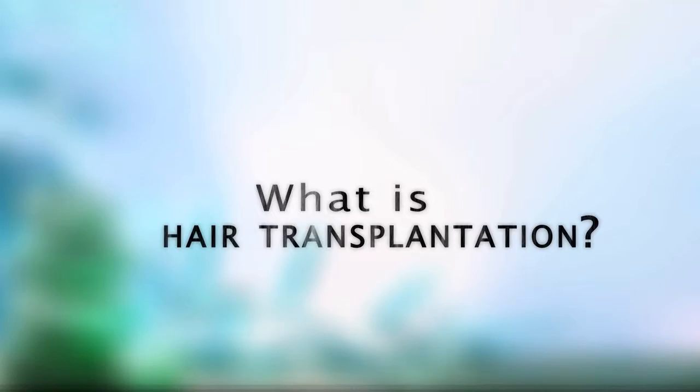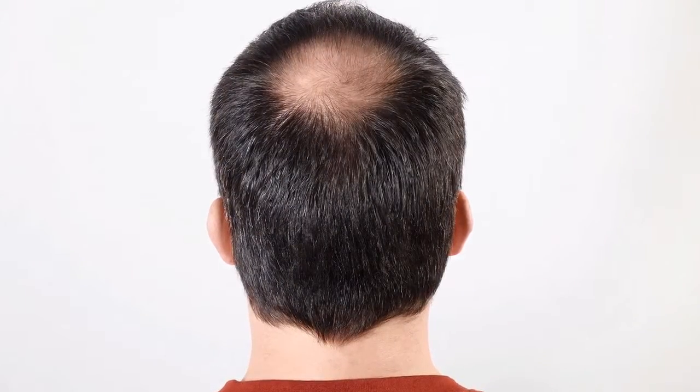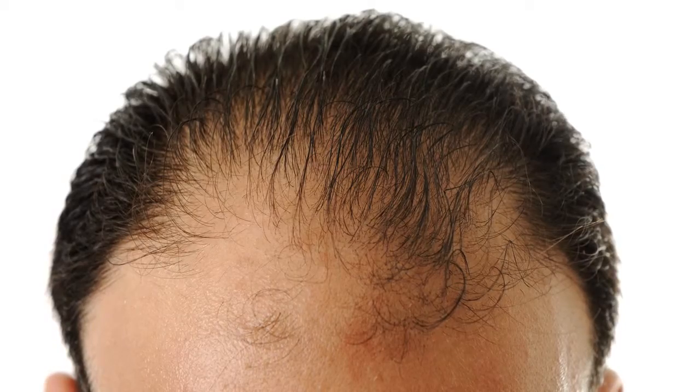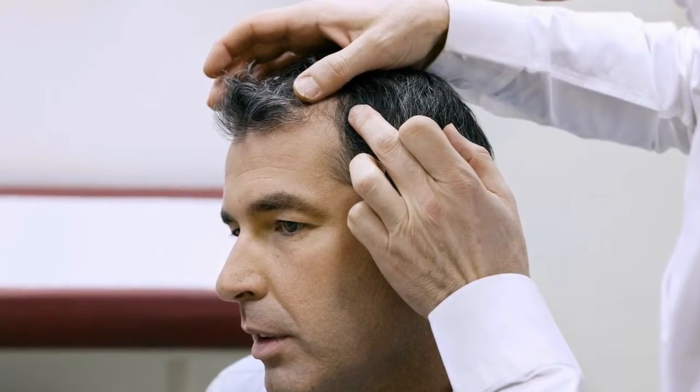Hair transplantation is where we borrow hair from an area that is rich in hair density, and we move it to an area that is thinning or balding in the scalp. There are different styles of hair transplantation. Historically, people might be taking strips of hair, chopping them up into really small pieces, and then transplanting them into the thinning areas.